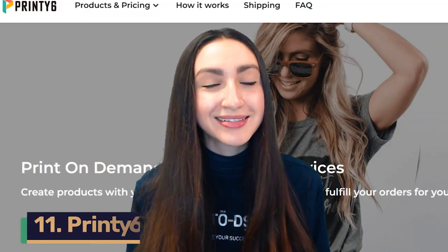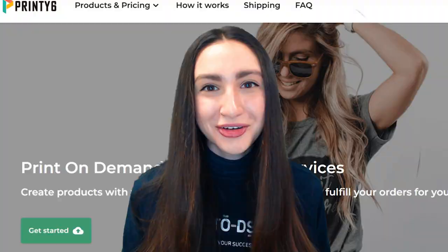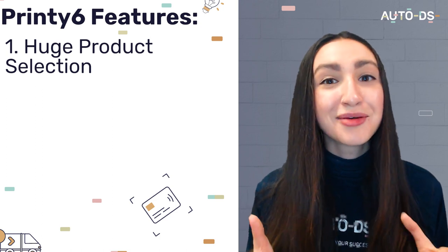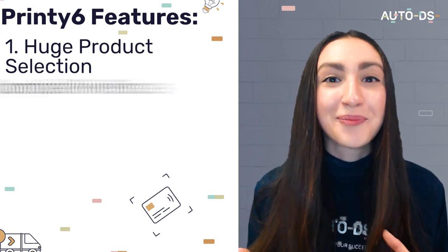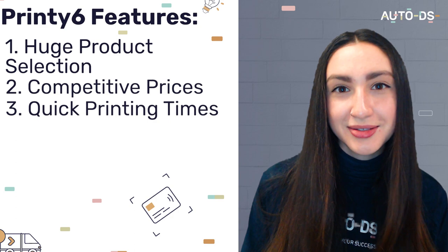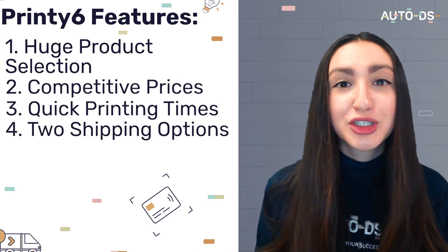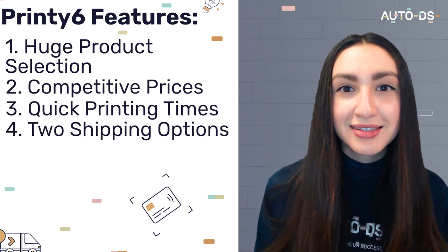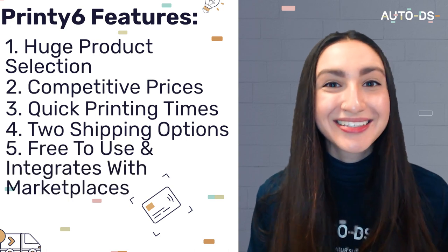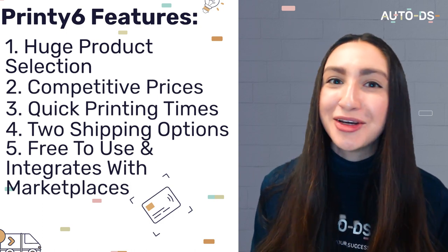Next, we'll take a look at PrintE6, which is a POD site for Shopify that's based in China. They have a huge product selection consisting of over 300 customizable products, and like most Chinese suppliers, they offer these at competitive prices. PrintE6 takes between one to three business days to print our products, and they offer two shipping options: standard shipping, which takes seven to 15 business days, and expedited shipping, which takes three to 10 business days. PrintE6 is completely free to use and integrates with major marketplaces like eBay, Shopify, Amazon, and WooCommerce.